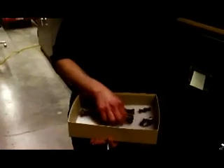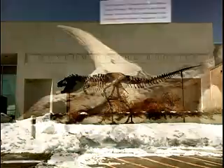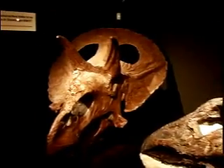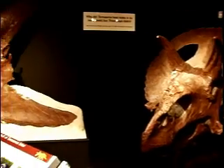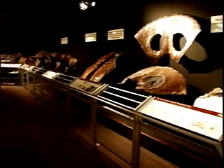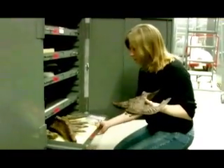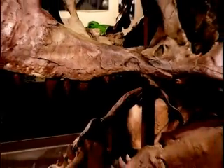The Museum of the Rockies is a federal repository, which means we are in charge of keeping collections for all the federal and state lands here in Montana. Our collections contain one of the largest collections of North American fossils in the country. We also have a large collection of invertebrate fossils that we are in the middle of curating, and we also have the greatest number of T-Rex specimens anywhere in the world.